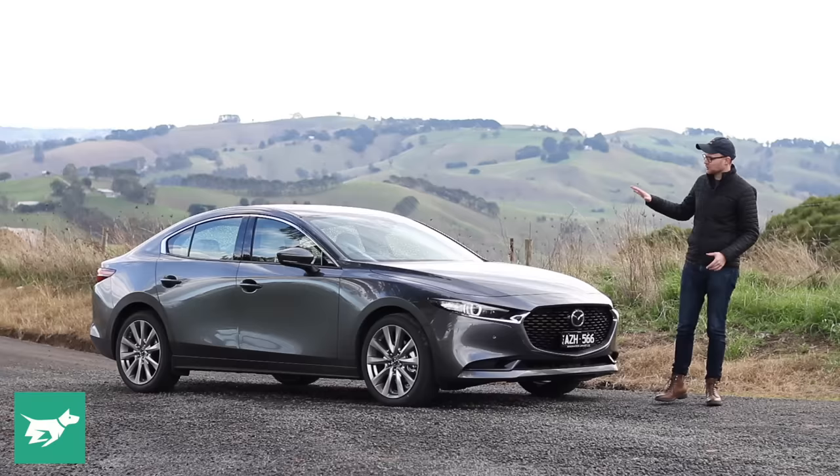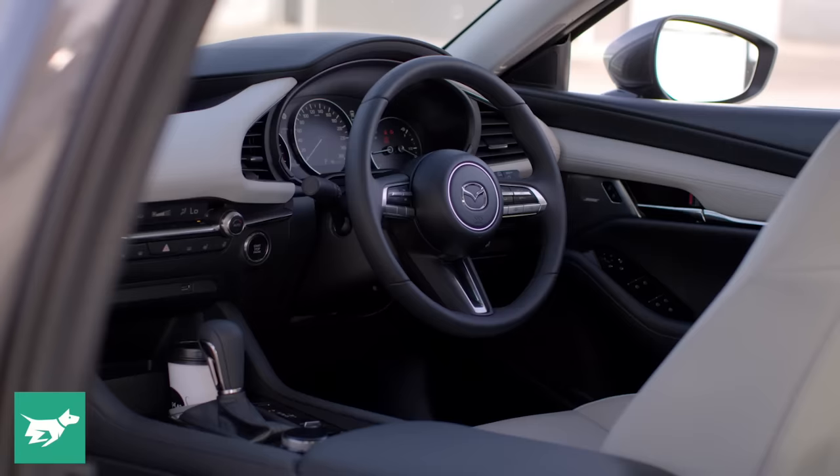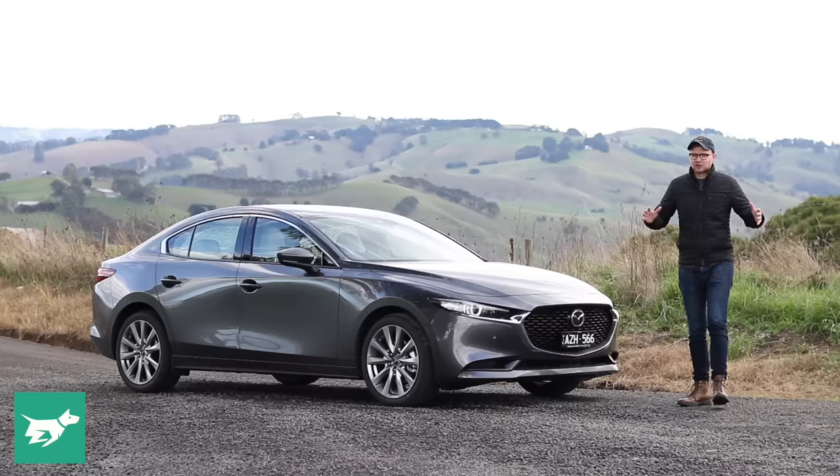There are, of course, a lot of similarities between this car and the Mazda 3 hatchback, but there actually are a few subtle refinements about the sedan that make it different, and I think better than the hatch. One of those is, of course, the styling. A lot of people down in the comments have said they prefer the sedan.